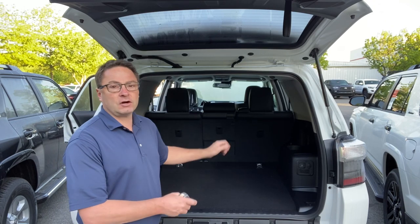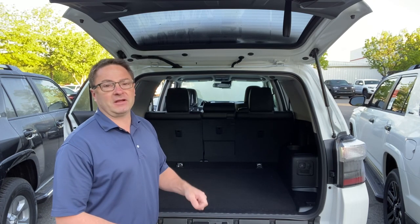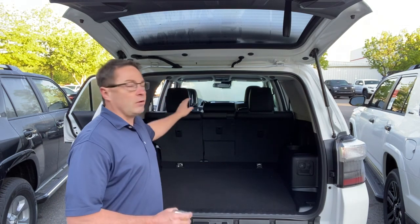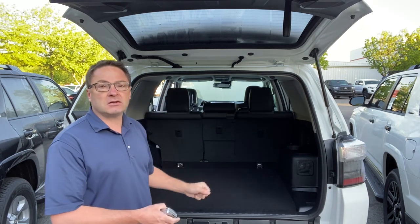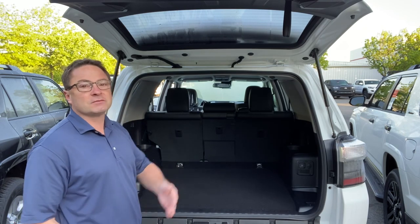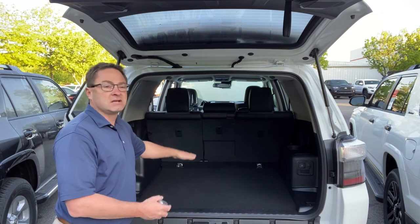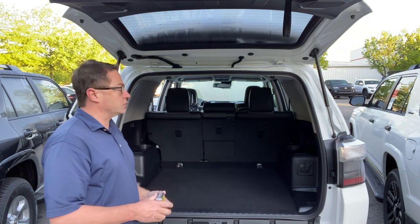When you have an empty third row compartment, that's perfect for luggage. So let's say you've got a family of four. You can fit in the two rows, but also let's say you're going to the beach or a mountain trip, or just going away for the weekend, or maybe just moving from one spot to the next, maybe a college dorm room. You're going to have most of your cargo space out of these three choices.